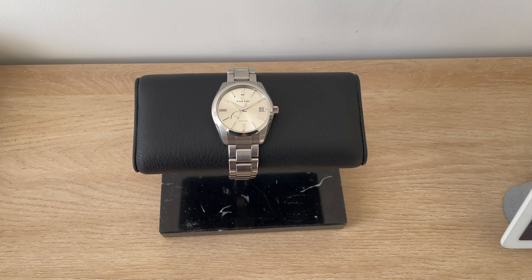Now by no means am I a fashion type of guy, but here's just my outfit that I decided to wear with this watch today.